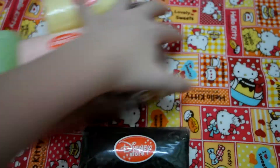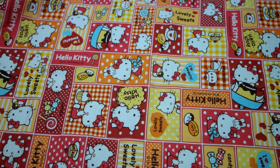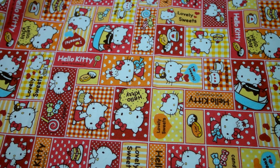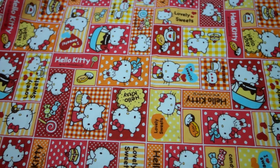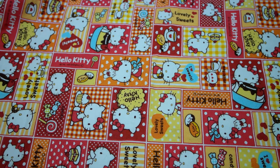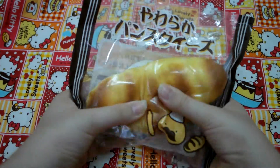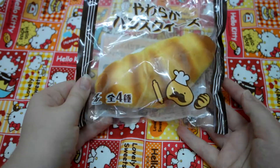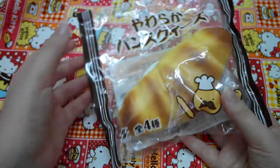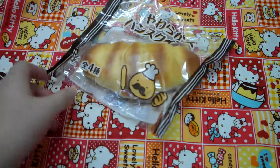Moving on to the next category — this is other random squishies that don't have any categories; I just call them random squishies. So I have this loaf squishy, which is one of my other most favorite squishies. I just love squishing this at times, but not always — it's not defective at all.